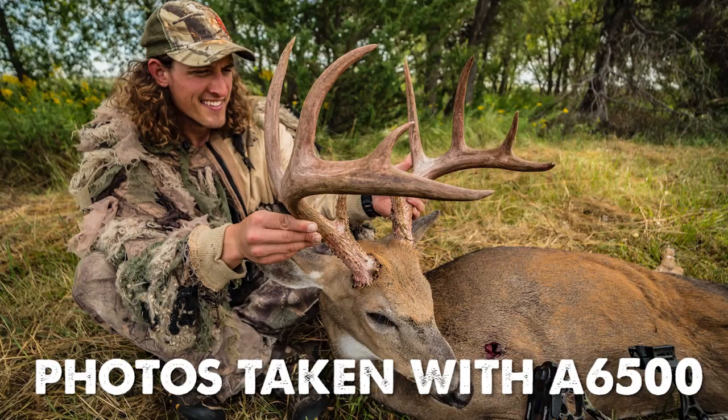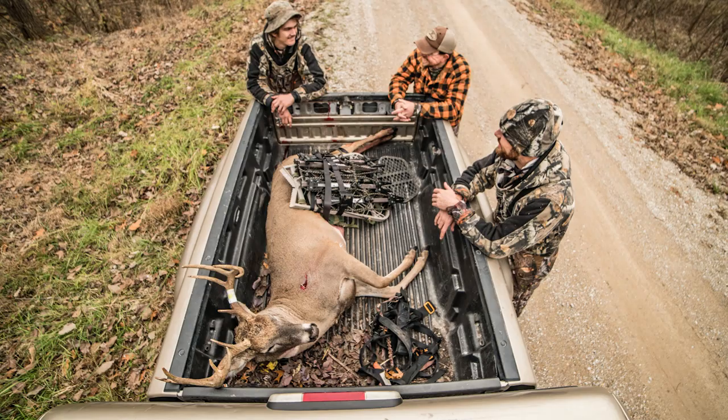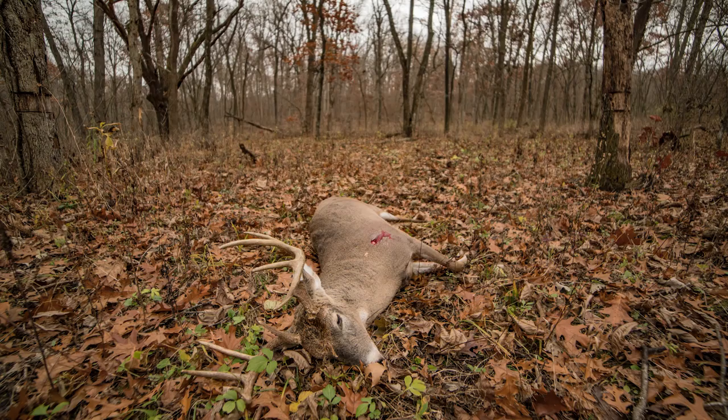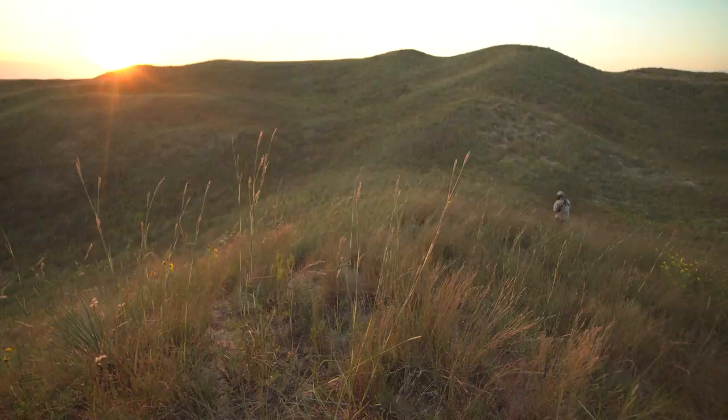The A6500 is probably our favorite still camera. It's really small, compact, and lightweight — easy to tote around. On this one we have a small wide-angle lens, a 10 to 18 millimeter, which with the sensor crop is essentially like a 17 millimeter at the wide end. We use this a lot for photography, nighttime lapses, and also for those interactive-type interviews where we're moving around with the subject and just kind of showing what's going on.